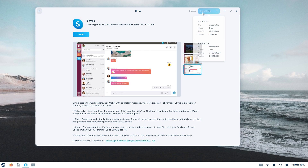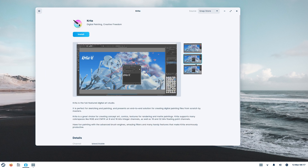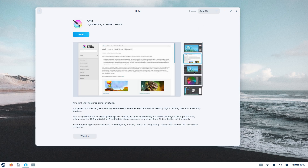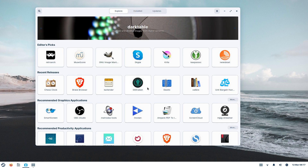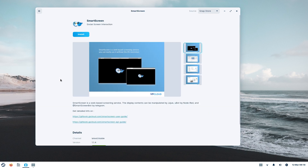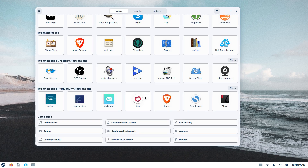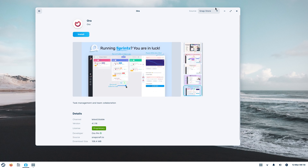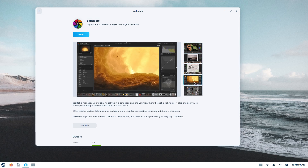You can also install Windows applications on Zorin — download them from the internet, double click on the file, and Zorin will first check if the app is available natively on Linux and let you install the Linux version automatically. If not, it'll install the Windows app with Wine. Features-wise, Zorin is fully loaded. Run it side by side with a Mac or a Windows PC and Zorin lacks nothing. Zorin Lite is a dependable operating system with a gorgeous desktop that will run fine on ancient hardware. I highly recommend it.